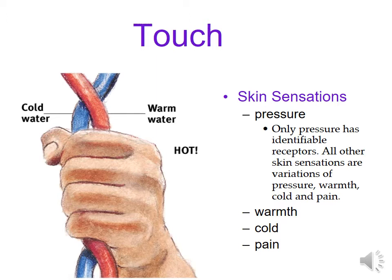When we look at something like touch, you have four identifiable skin sensations, with pressure having its own identifiable receptors — pressure, warmth, cold, and pain — and different combinations make up every single thing that you feel.